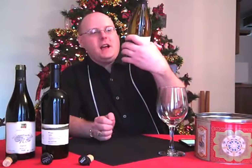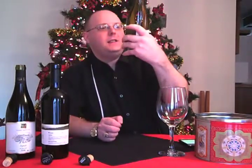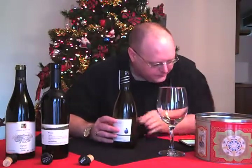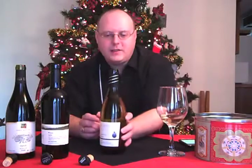First off, this is the Barkan Classic 2007 Chardonnay from Israel — it says Dan, Israel. Barkan is 100% Chardonnay, so there are no other varietals in there.